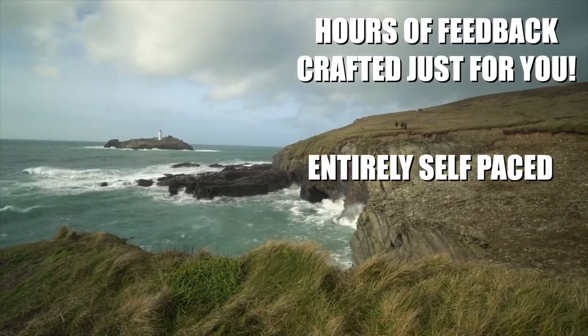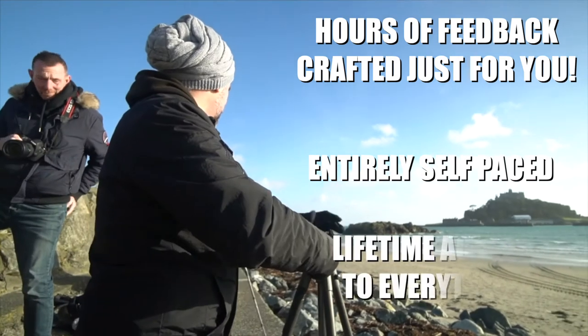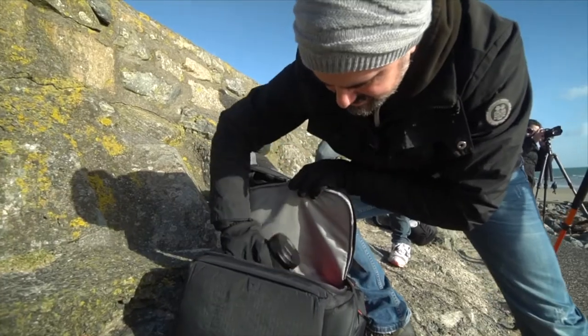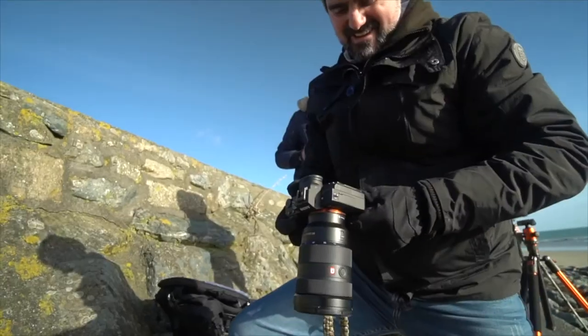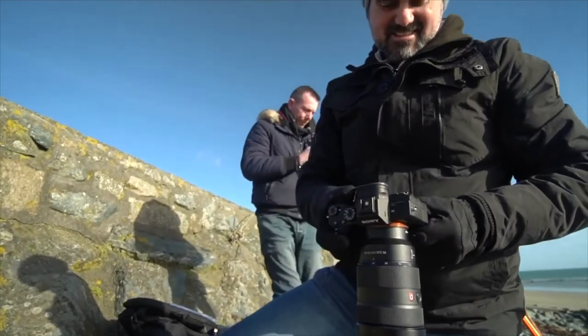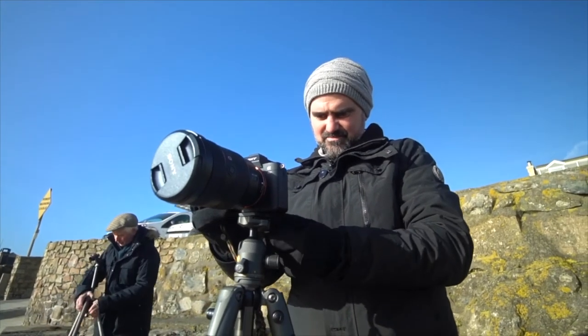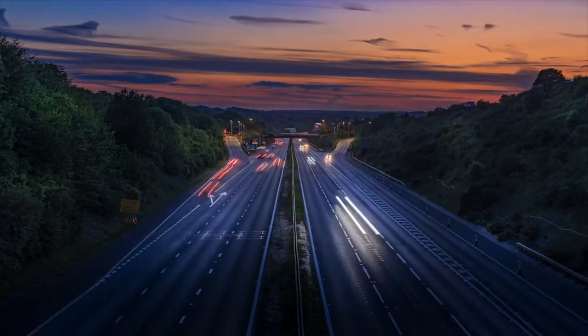Additionally, the entire Landscape Academy is self-paced and you have lifetime access to all of the content. So there's no need to worry about deadlines or losing access to the content after an arbitrary amount of time. You may want to skip the beginner course if you have a basic understanding of photography and a good grasp of camera settings.